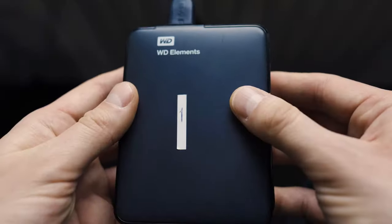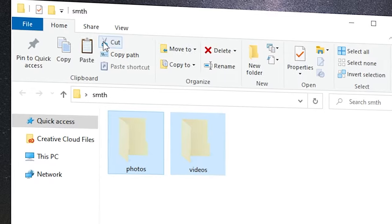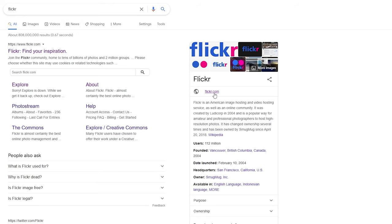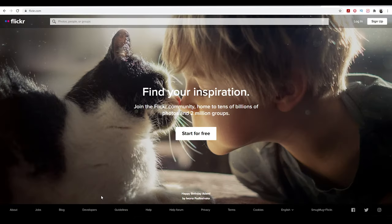So I purchased a one-terabyte external hard drive and copied my entire disk of photos and videos there. At the same time I found out about a Yahoo service called Flickr, which was offering free one terabyte of space for photos and videos, so I decided to upload everything there as well. This was the key moment for me to understand the importance of backing up files — because right after I uploaded everything to Flickr, my external hard drive died.